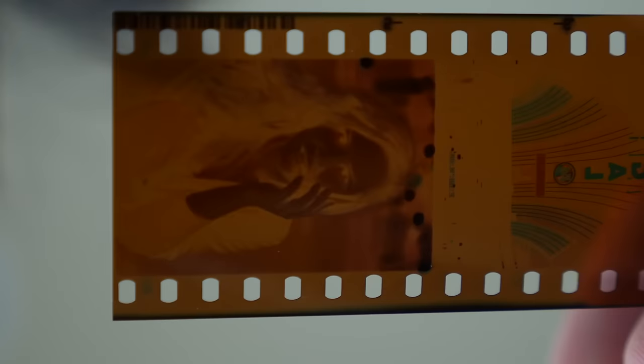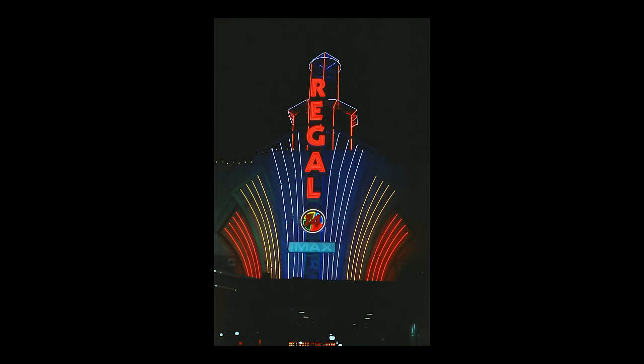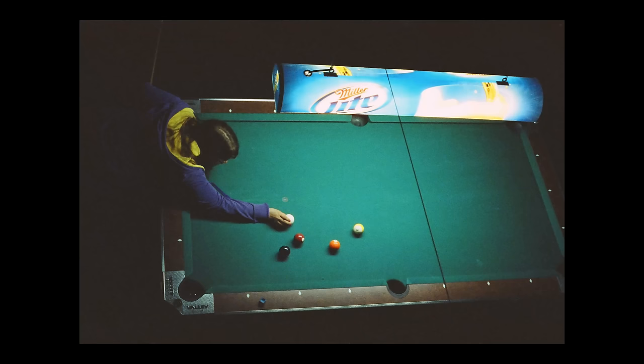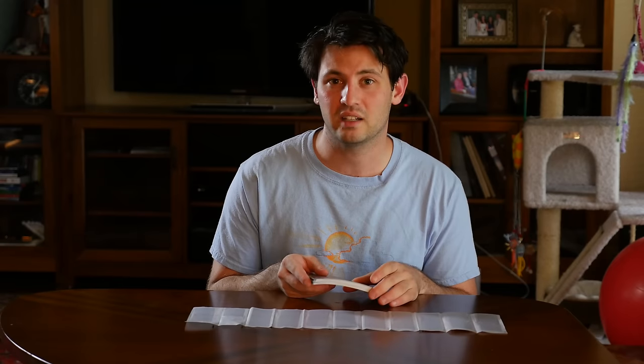To sum up, CineStill tungsten film is some of the best high-speed film I've ever used. The grain structure at this speed is like a 400-speed film you'd normally get. But it's no silver bullet either — you still really need to know what you're doing and what lighting situations serve you best with this film. It just takes a little bit of practice.